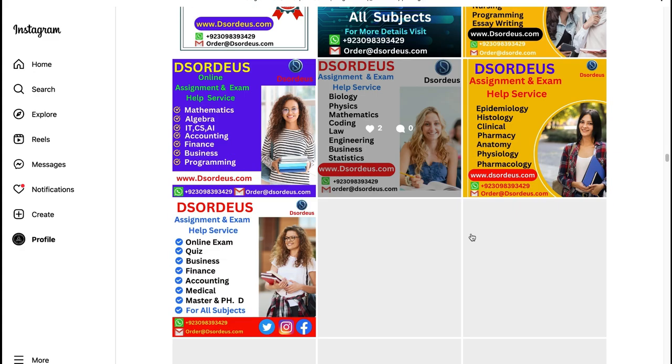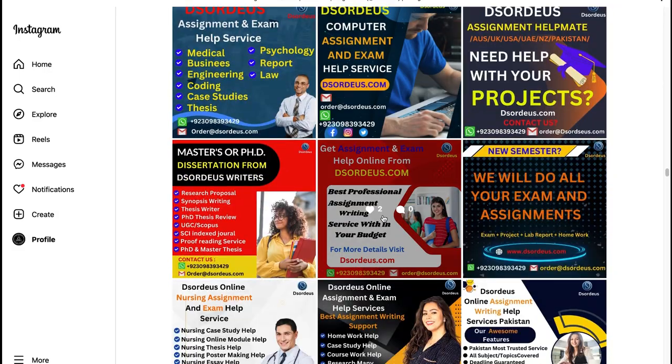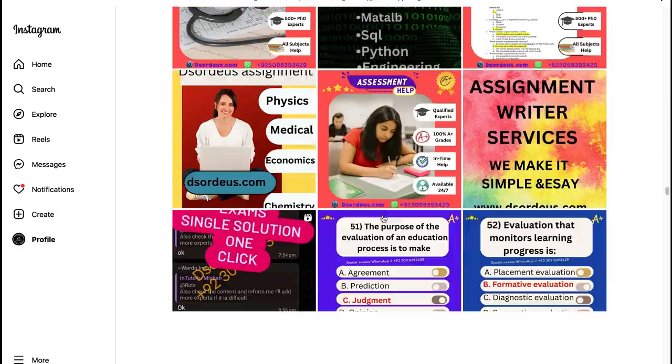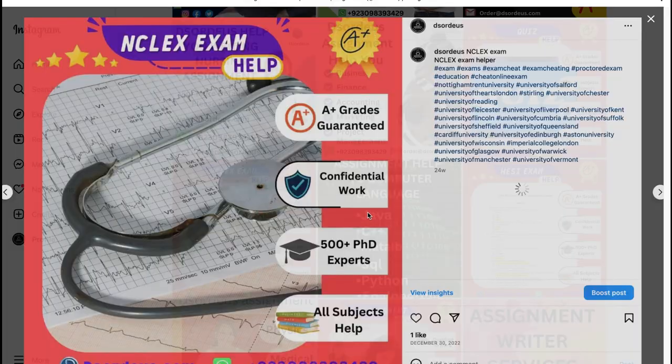ProctorU needs access to your browser, speaker, and webcam to monitor you, your surroundings, and your screen. Students can use a number of ways to cheat on ProctorU. Very basic knowledge of computers can help in cheating.